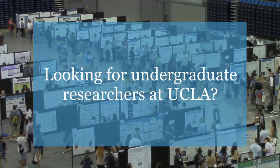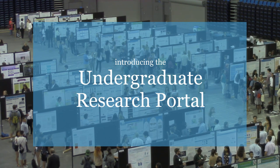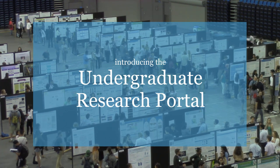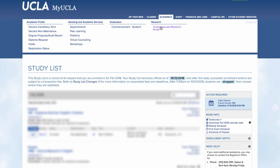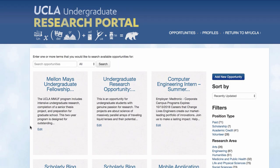Looking for students to help you with your research? Today your friends at the UCLA Library and the Undergraduate Research Centers are here to help you easily find qualified undergraduate students for your research projects. The Undergraduate Research Portal, URP for short, is a new tool from the UCLA Undergraduate Research Centers that helps connect students to faculty with available research positions.